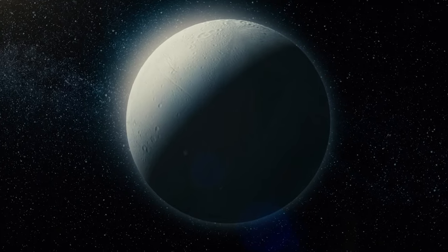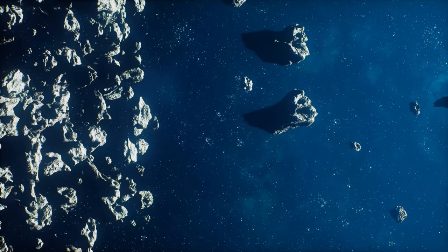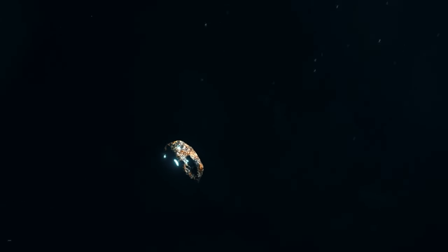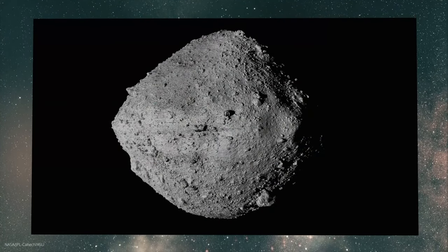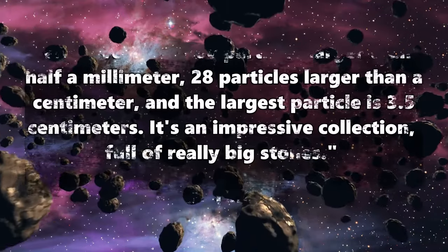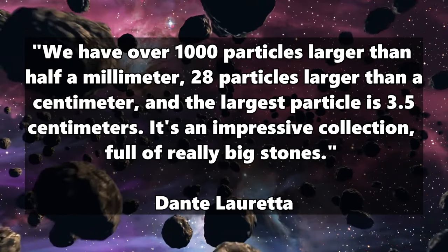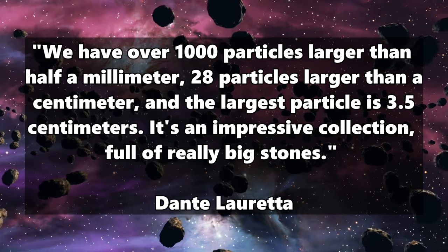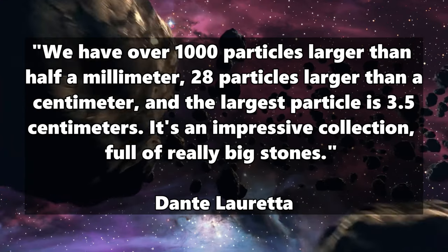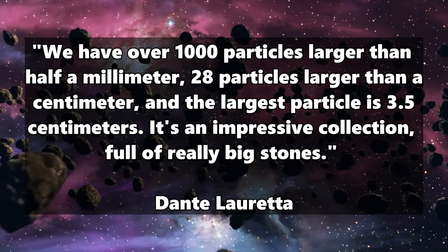Bennu could then have broken off from its world many billions of years ago for reasons still unknown and flown the long way to us in the solar system. The thought alone gives goosebumps because it shows how big our cosmos is and how little we actually know. The researchers are now examining a few milligrams of the 250-gram sample at the Kuiper Arizona Laboratory for astromaterial analysis. Investigator Dante Loretta says they have over 1,000 particles larger than half a millimeter, 28 particles larger than a centimeter, and the largest particle is 3.5 centimeters — an impressive collection full of really big stones.